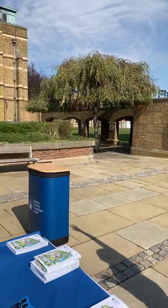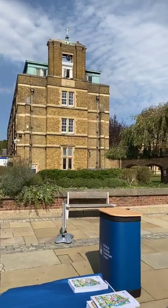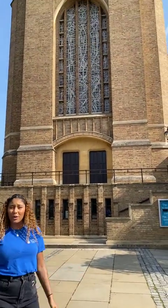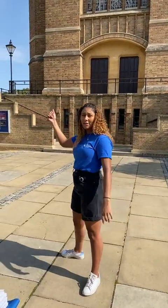Up there is Old House accommodation — just to point out, Old House is single sex and it has separate entrances as well. Behind us is the chapel. St Mary's is a Catholic university but we welcome all faiths or no faith — literally everyone's welcome. Over there is the priest's lawn so we'll head around there now.